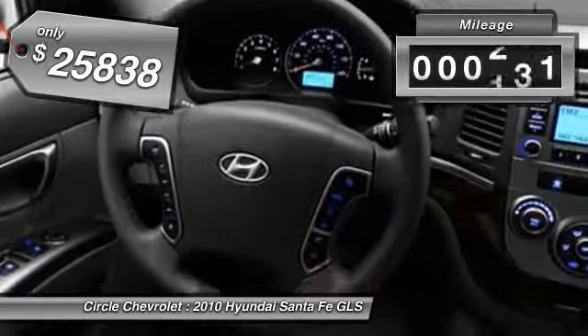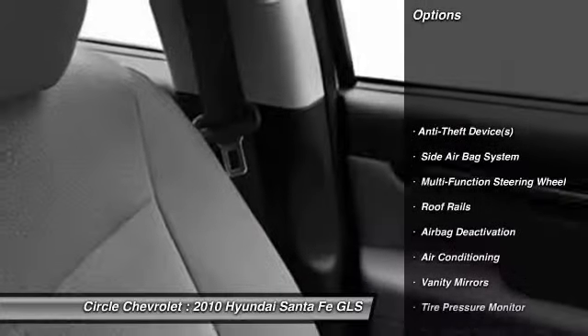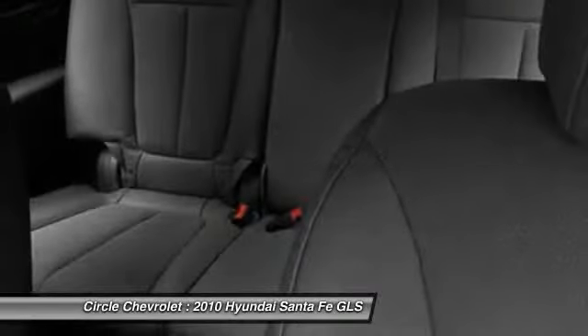This vehicle has less than 95,000 miles. Here are some of this vehicle's great options: dual airbags, adjustable headrests, auto express down window, front air conditioning, power steering.